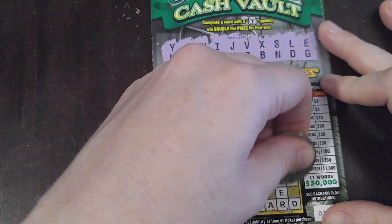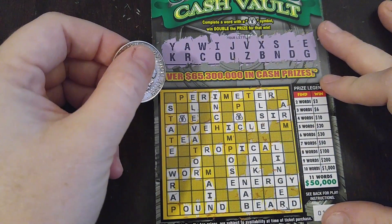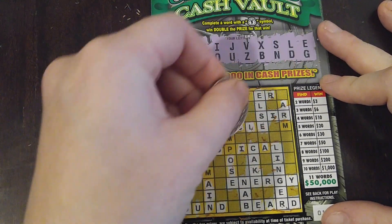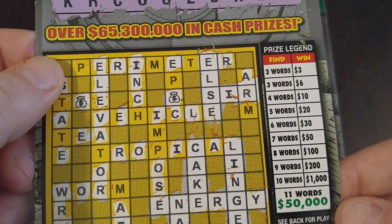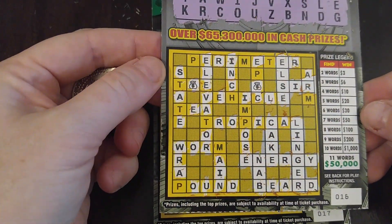This looks pretty decent already out of the gate. I don't see an M, a P, a T, an H. So we've got one, two, three, four, five, six, seven words. Holy crap — seven words, 50 bucks! Look at that — seven words is a $50 winner. Oh my gosh, it's awesome!